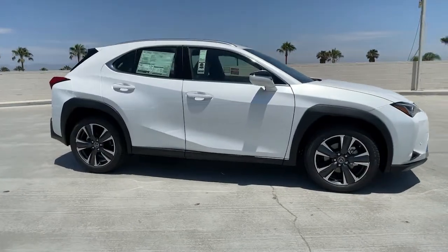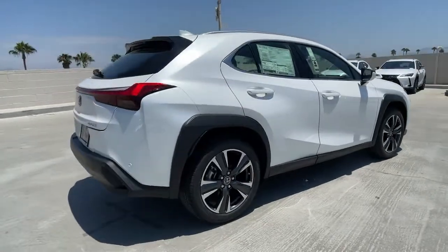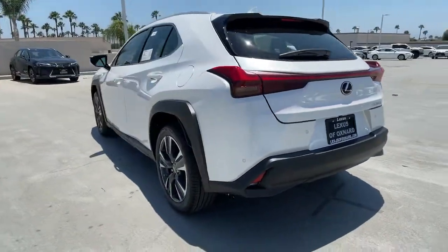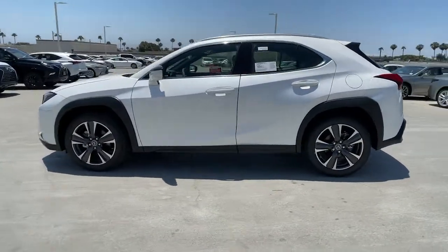Get into a car with value. 2021 Lexus UX. This energizing UX delivers the luxury and convenience you need to stay on top of your game. Upscale, feature-rich, and focused on safety, this exceptional compact crossover is your de-stress machine.